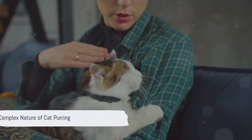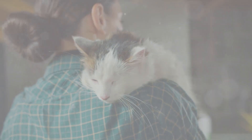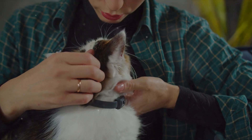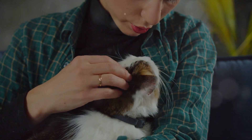Cat purring is more complex than we might think. It's a way of communication, a healing mechanism, and so much more. Understanding the purr can help us better understand our feline friends. Cat purring is a fascinating phenomenon that isn't just about contentment — it's also a method of communication, a healing mechanism, and even a survival tactic for kittens.